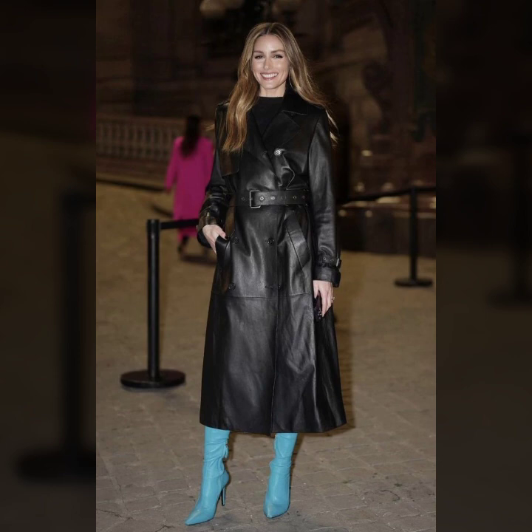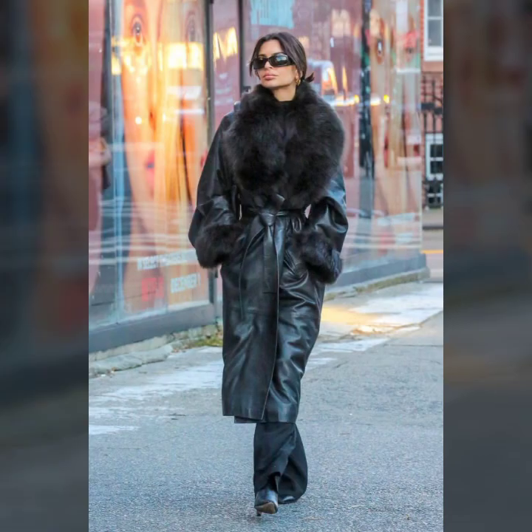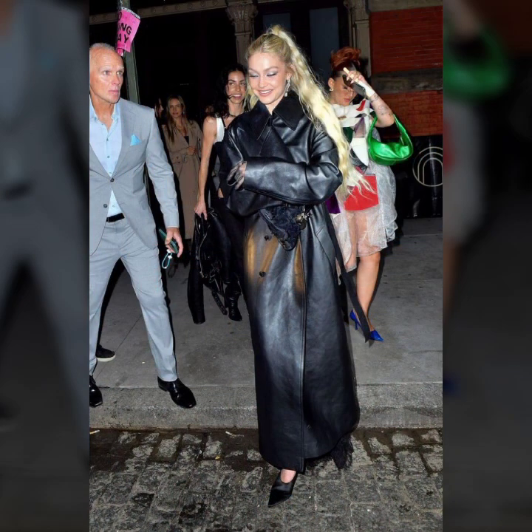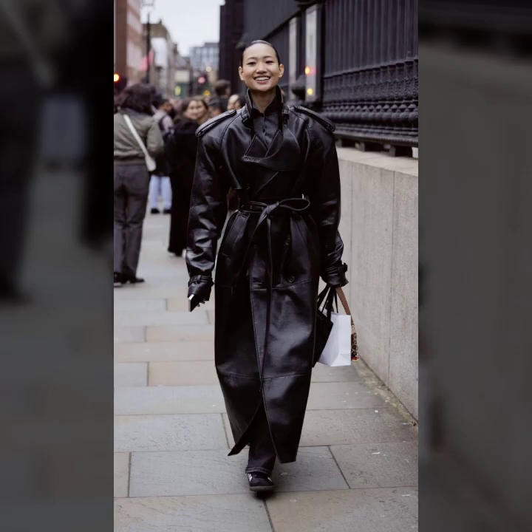Knee length, ankle length, floor length, and many more beautiful variety ideas — I hope you liked it! If you like it, please try this. If you try it, I hope you look so nice and very stylish. You will look gorgeous — I hope you must try it.